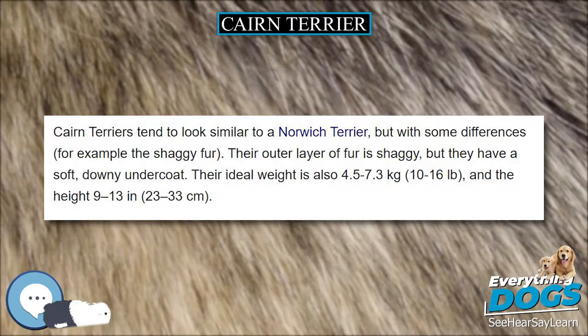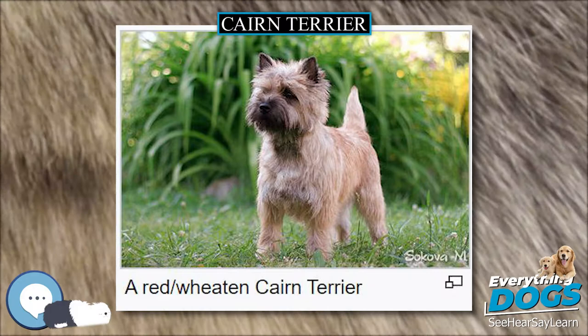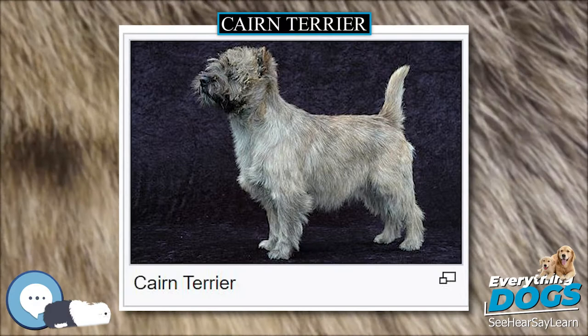The Cairn Terrier has a harsh weather-resistant outer coat that can be black, cream, wheaten, red, sandy, grey, or brindled in any of these colors. Pure black, black and tan, and white are not permitted by many Kennel Clubs. While registration of white Cairns was once permitted, after 1917 the American Kennel Club required them to be registered as West Highland White Terriers.